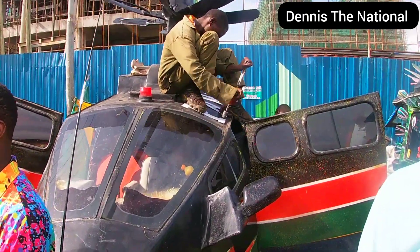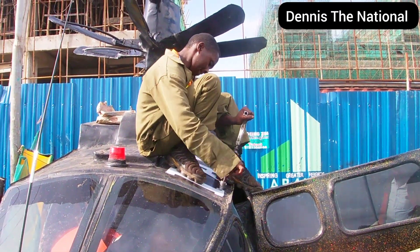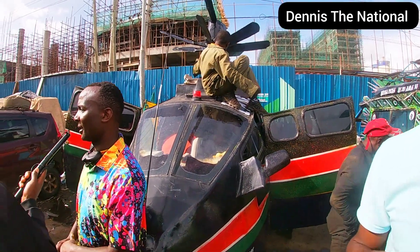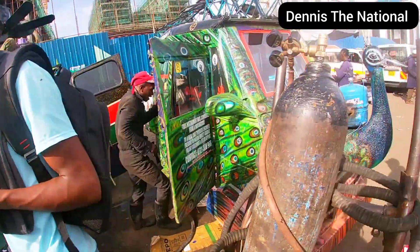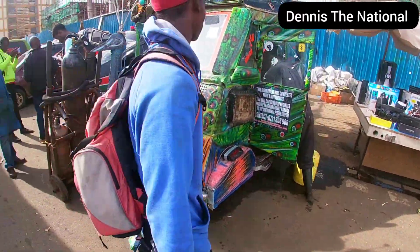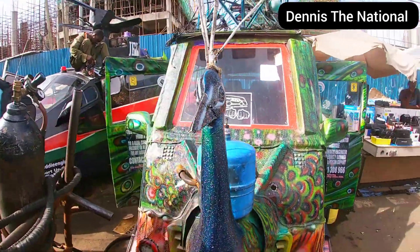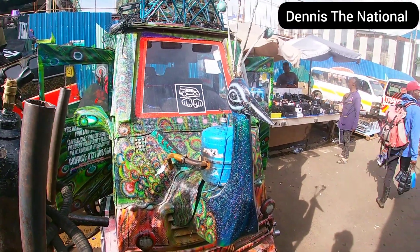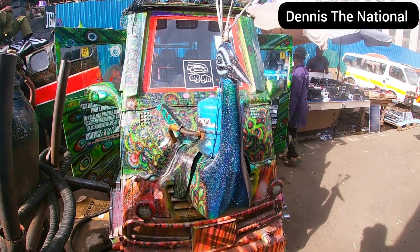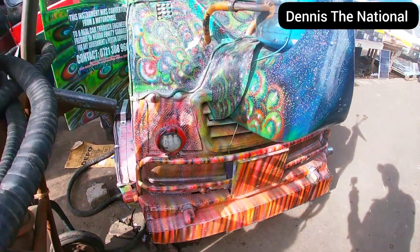The amount you send him helps him complete the chopper — as we call it, the chopper. The Mpesa number is 0254. Guys, I hope you're enjoying — please like and subscribe, comment below what you think. Any word of advice, you can ask Freddie the engineer. He'll read the comments. And please don't forget to support him financially.